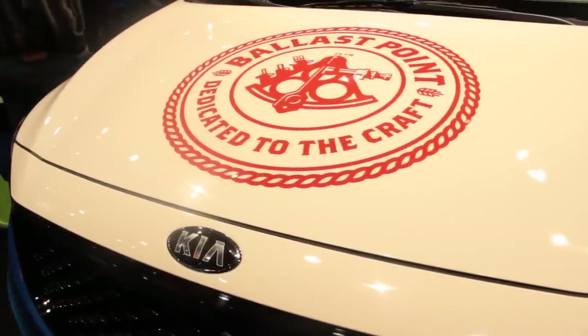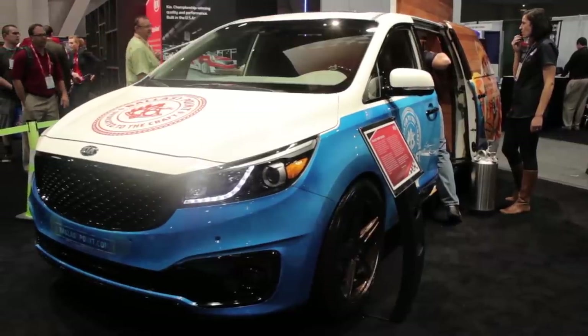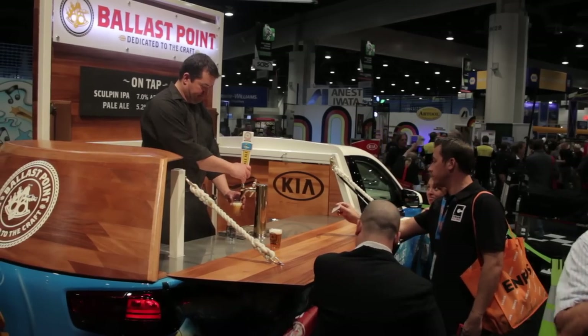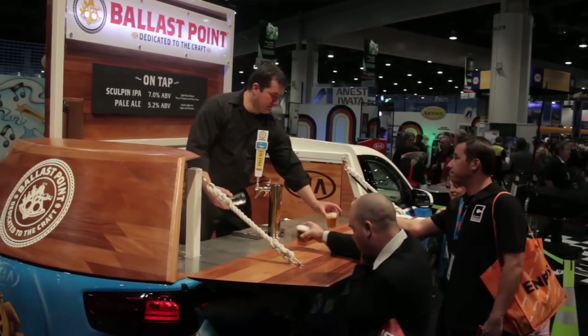Well, that'll never happen if you own this vehicle, the Kia Ballast Point Sedona. Using a hand-formed solid mahogany shell, the roof flips up and the wall flips down to produce a full bar ready to serve some sweet cold suds.